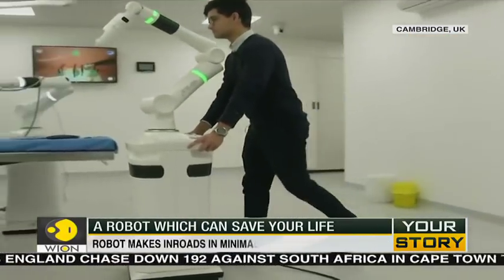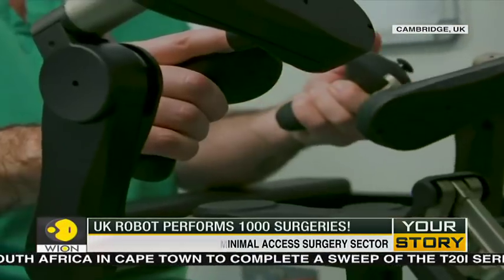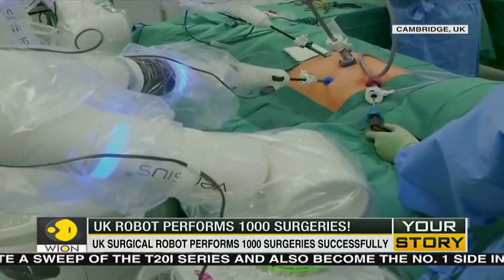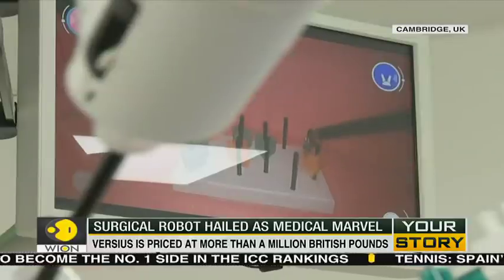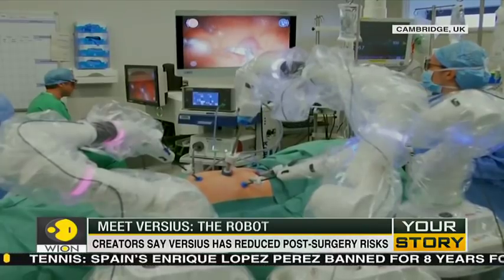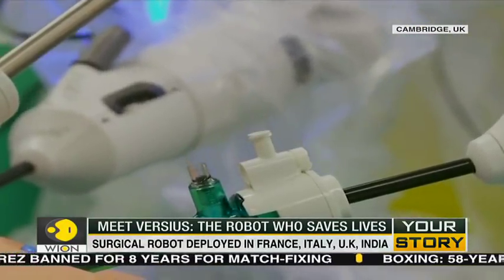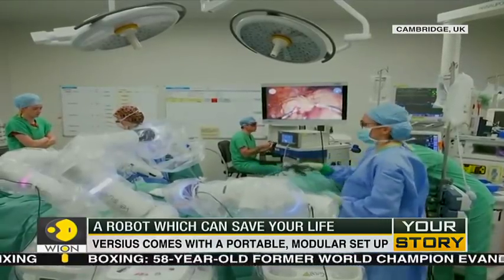Versius has a portable, modular setup and can be moved around the hospital easily. While there is no price on a life, this life-saving robot will cost between 1 million and 1.5 million British pounds. The steep cost may hamper its adoption across different hospitals globally, but the creators say the cost is outweighed by fewer post-surgery complications due to Versius' precision skills.